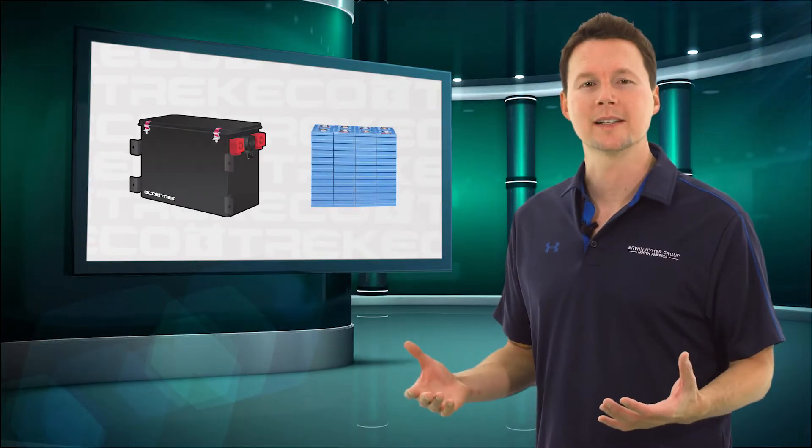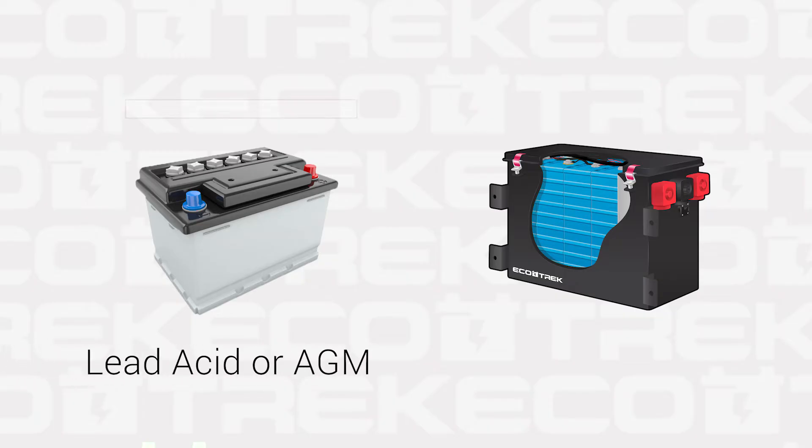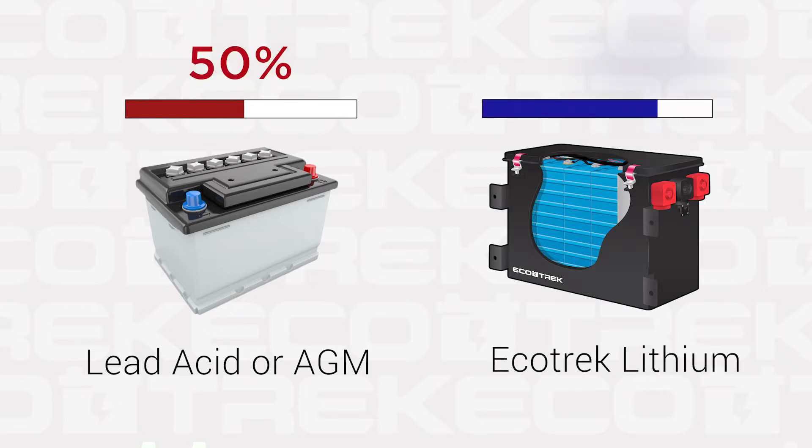Lithium batteries utilize much more of their available capacity. Lead acid or AGMs actually use about 50% of their capacity, while lithiums are able to utilize well over 80% of their capacity for significantly more output.